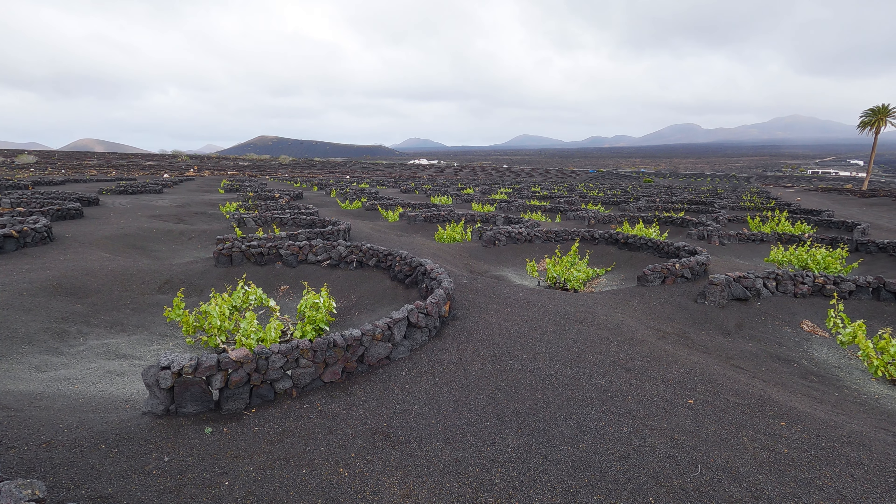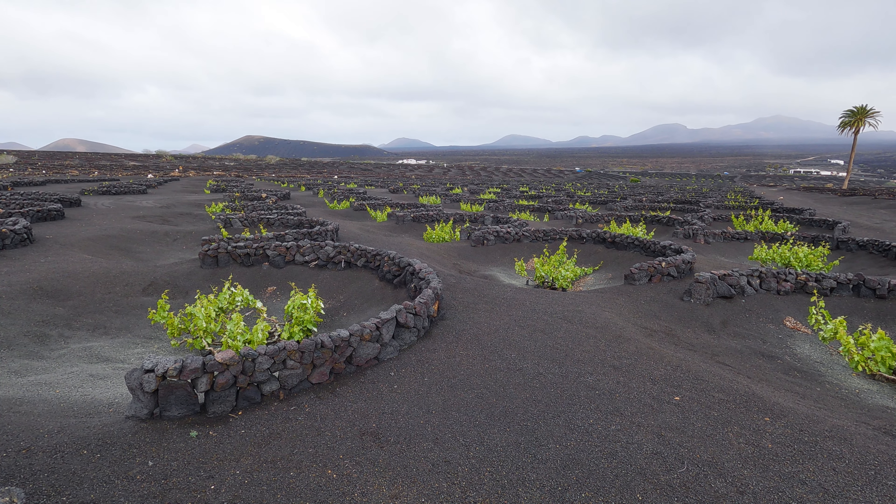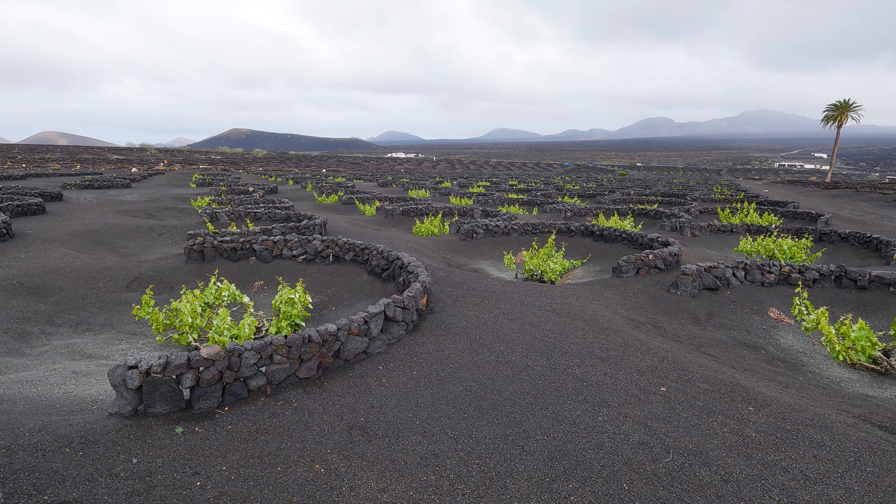To help protect against wind and weather, they used volcanic rocks to construct little semi-circular stone walls around the northeast sides of the holes. This makes the vineyards look even more like a giant land art sculpture.